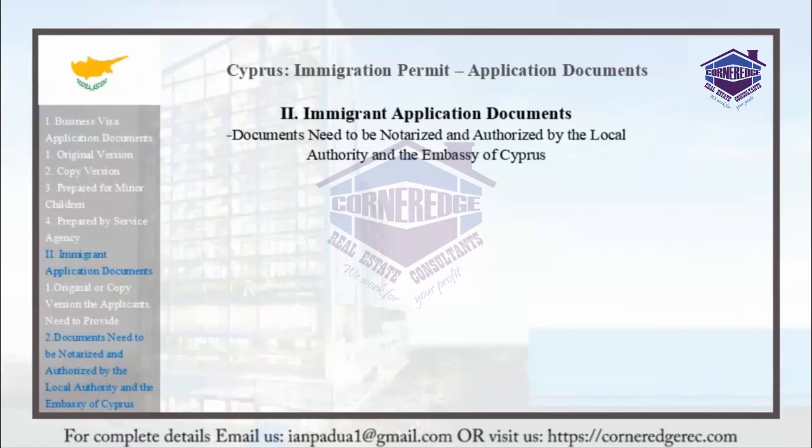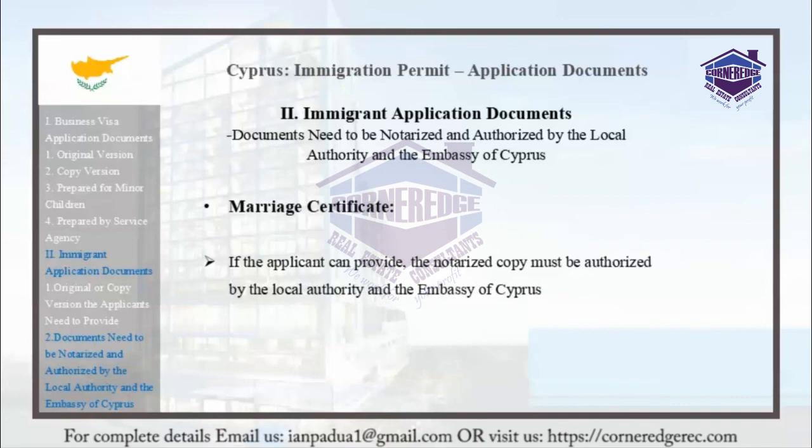Marriage certificates: If the applicant can provide this, the notarized copy must be authorized by the local authority and the Embassy of Cyprus.